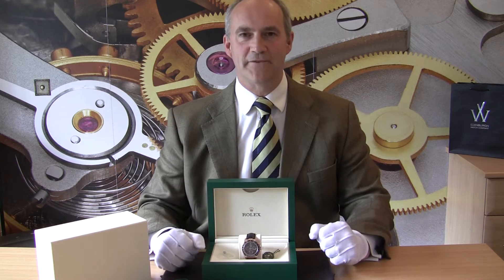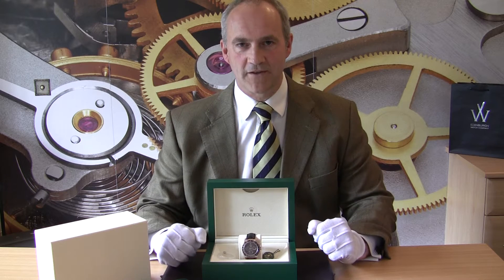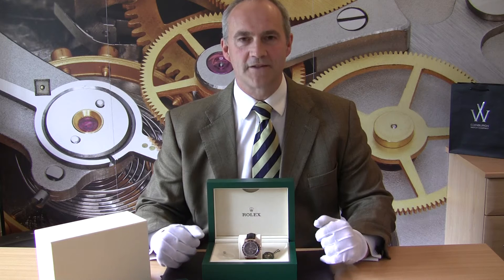So here we have the Rolex Daytona Cosmograph. Now I am very biased about this watch. This is one of my favorite Rolexes that have been brought out for a long time, and I think you'll see it is an absolutely beautiful looking watch.